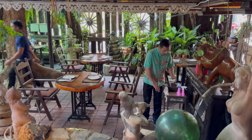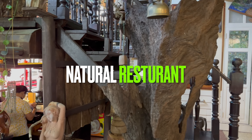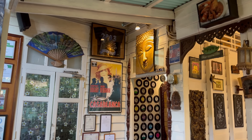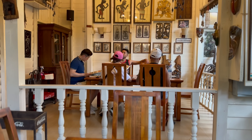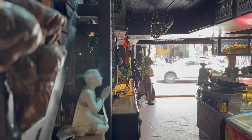We're now in Old Town Phuket and this restaurant is called Natural Restaurant — it's one of the most Instagram-worthy restaurants ever. Everywhere you look, beautiful scenes. This restaurant is a tropical oasis in the heart of Phuket town. Just like the Hanging Gardens of Babylon, it's a multi-level building with terraces,